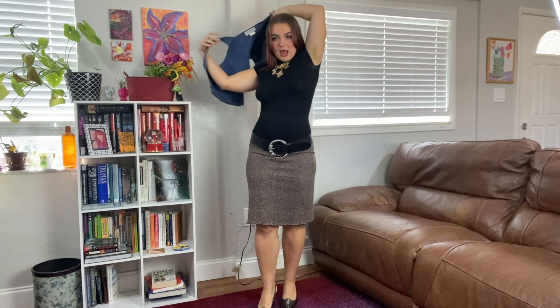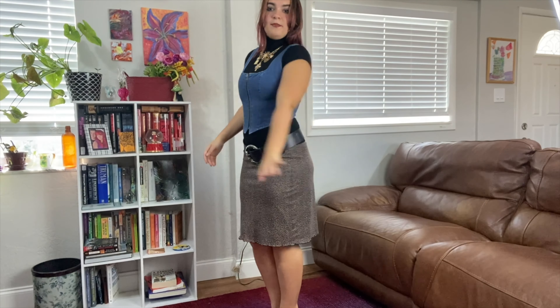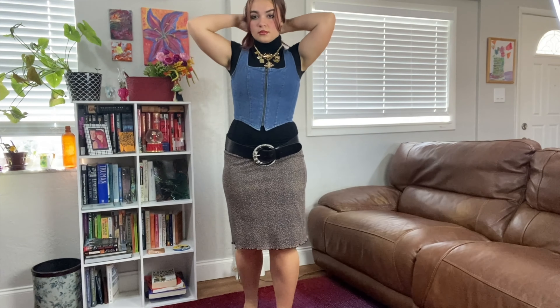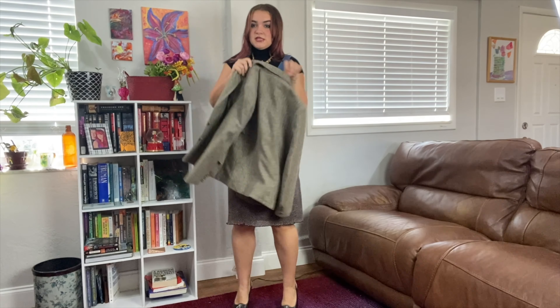I'm throwing in this red bag for a little pop of color to match the boots and the tie of course. This is the outfit. I love how this shirt is like oversized but the vest snatches my waist. It's such a fun look and you could totally copy this — and you probably should if you want to look hot.